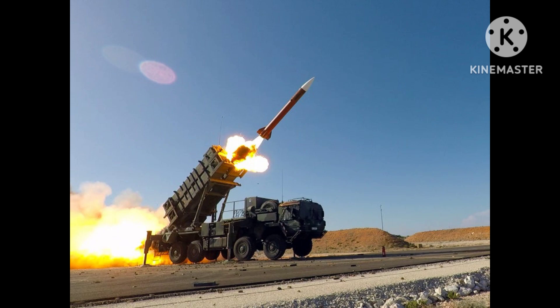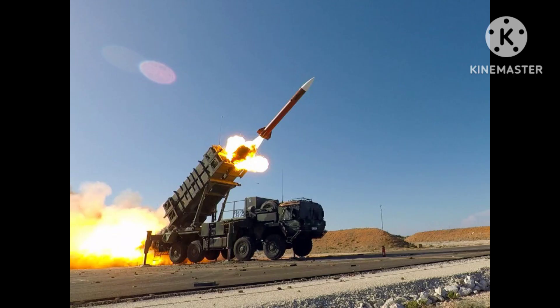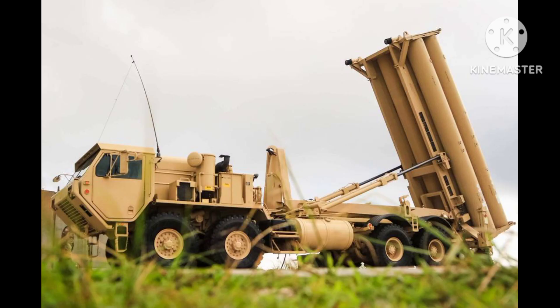The S-400 has been exported to several countries, including Turkey and India. Aegis Ballistic Missile Defense System: The Aegis system is a naval defense system developed by the United States, designed to detect and intercept ballistic missiles using ship-based radar and interceptor missiles.